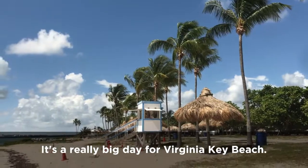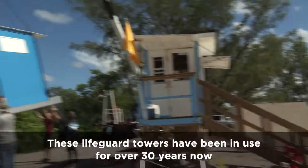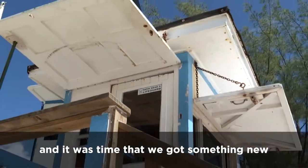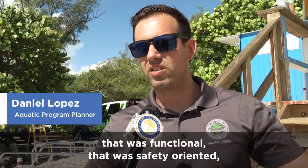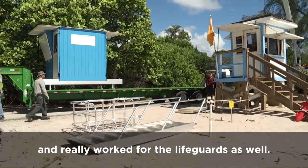It's a really big day for Virginia Key Beach. We're replacing the lifeguard towers. These lifeguard towers have been in use for over 30 years now and it was time that we got something new that was functional, that was safety oriented, and really worked for the lifeguard as well.